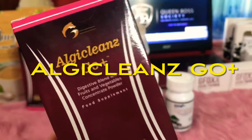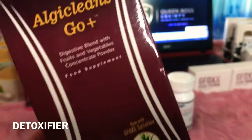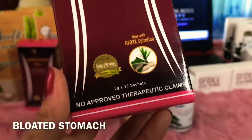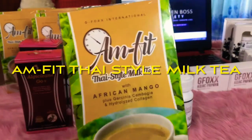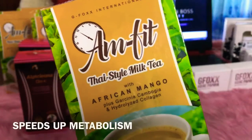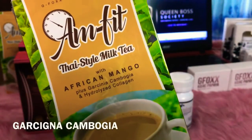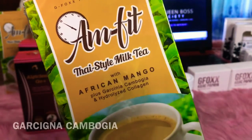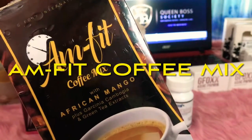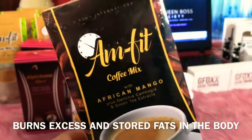Next is the Algae Cleanse Go Plus — this is the Digestive Plant, Fruits, and Vegetables Concentrate Powder. It is a detoxifier, for bloated stomach, suppresses appetite and reduces cravings. Next is the Amphithe Thai-Style Milk Tea — it speeds up metabolism, it's a good source of antioxidant, and it has Garcinia Cambogia that is commonly used ingredient in weight loss supplements. Next is the Amphithe Coffee Mix — it removes toxins, increases energy levels, and burns excess and stored fats in the body.